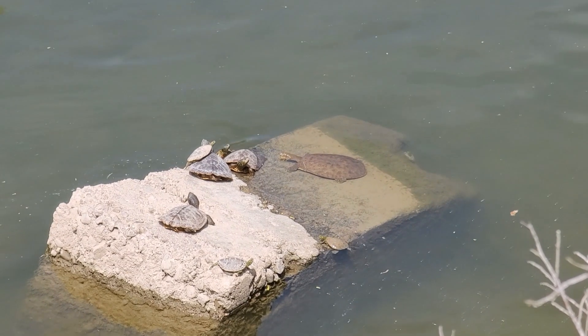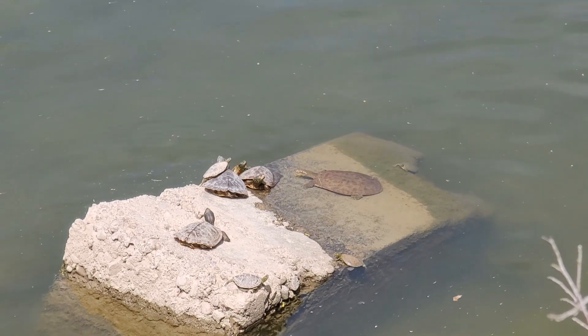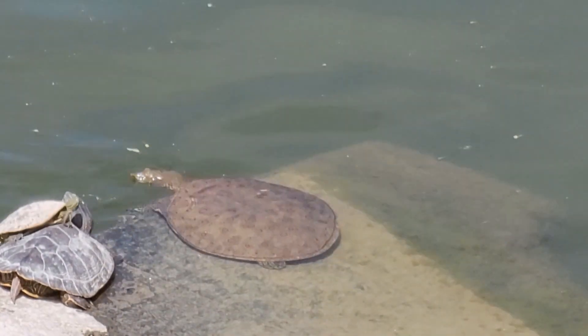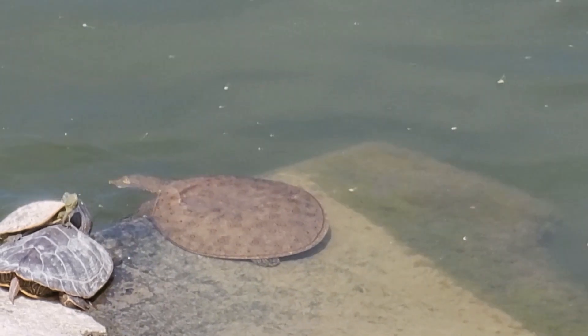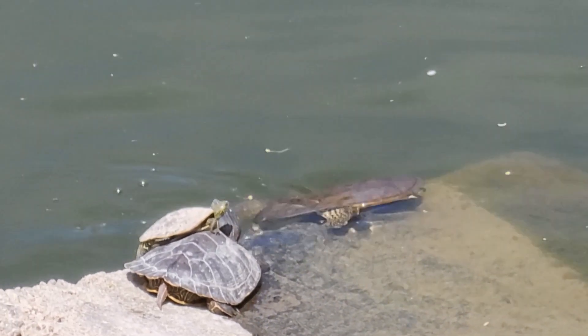Did you know females can grow more than twice the size of males, maxing out at just over 50 centimeters? But males don't get any more than 25 centimeters. Spiny soft-shelled turtles can live up to 50 years.